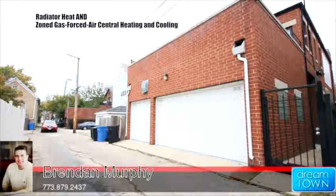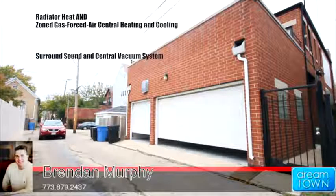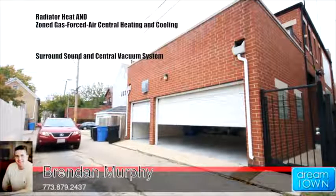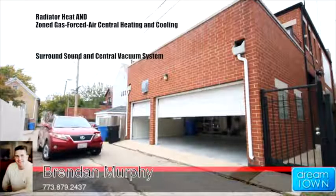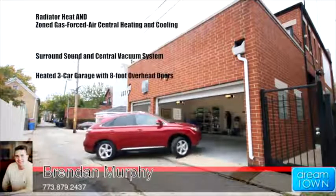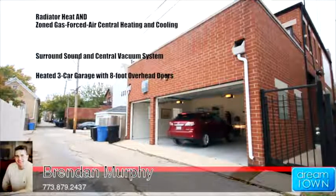The home is optimally designed for modern convenience and wired for both surround sound and a central vacuum system throughout. All electronic components stay with the home and there is an option on the furnishings. The home also features a heated three-car attached garage with eight-foot overhead doors which accommodate any size SUVs.